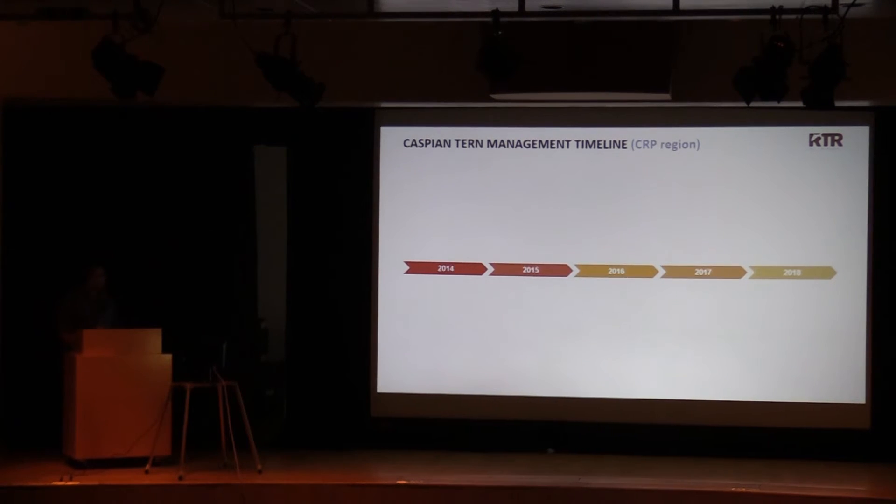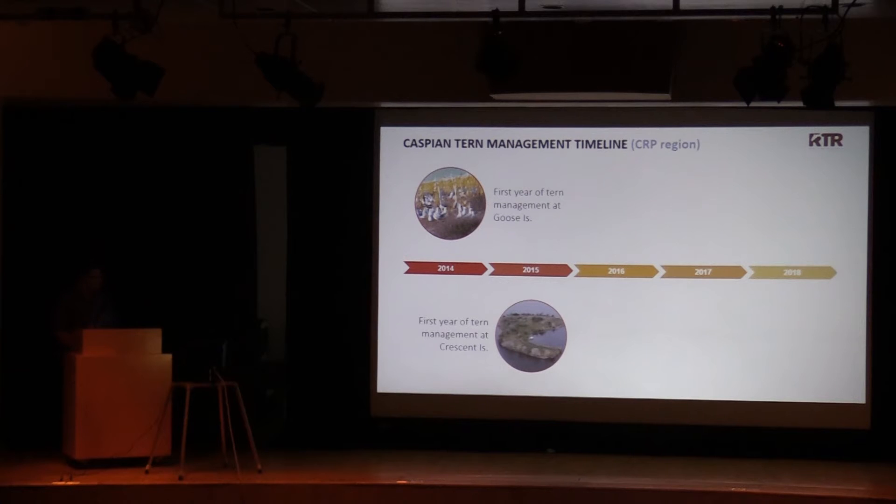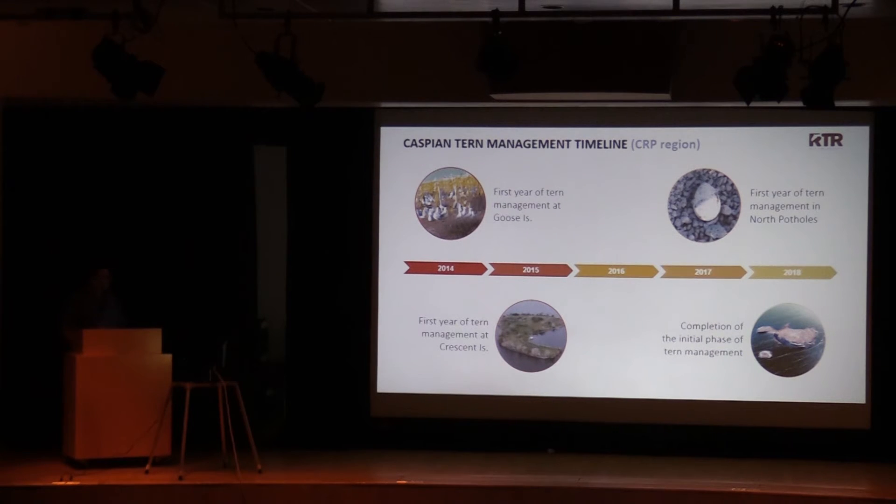This shows the timeline for implementation of the Caspian tern management plan over the last five years. 2014 was the first year of tern management at Goose Island in Potholes Reservoir, and that colony was managed in every subsequent year. 2015 was the first year of management at the tern colony at Crescent Island on the Columbia River, and that colony was managed in every year through 2018. In 2016, some birds displaced from Goose Island were trying to colonize sites in northern Potholes Reservoir, so in 2017 we were given permission to manage terns attempting to nest there. 2018 marks the completion of the initial phase of tern management in the Columbia Plateau region.